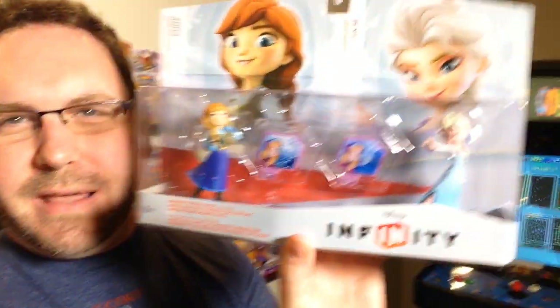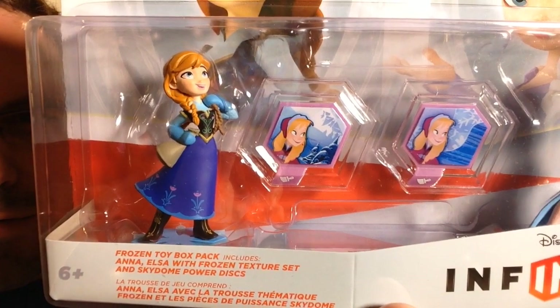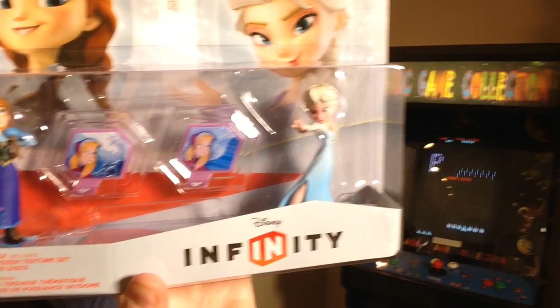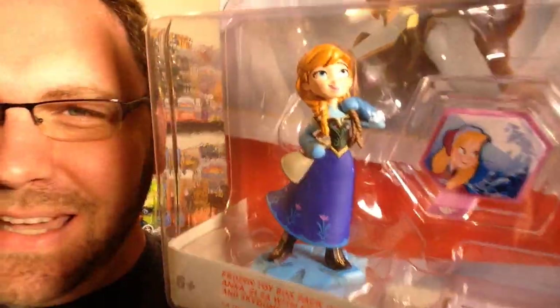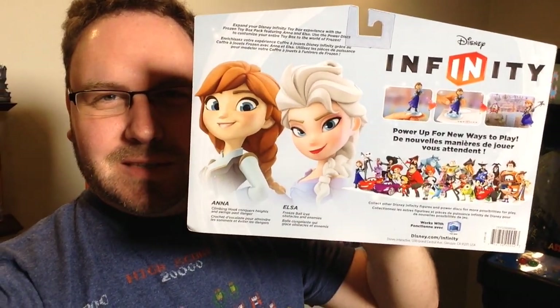The discs look kind of the same, but they're not. You can kind of tell that the background is a little different. I like the pose on Elsa — she's got that intense, fiery look. And then Anna's got the little happy, singing along, enjoying life. Here's the back — there's a good shot of the two sisters together.